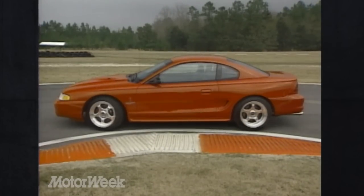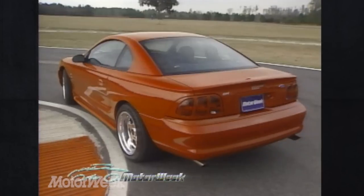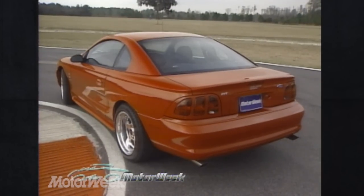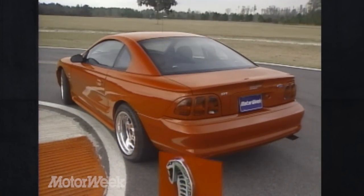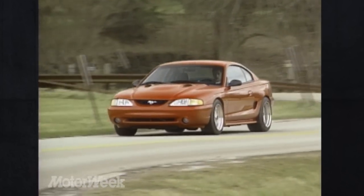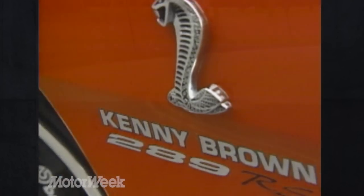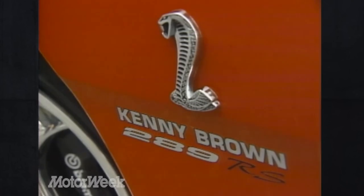His stock for the 289 RS is a hearty, full-bodied Ford Mustang Cobra, the top of Ford's pony car line, but one that has already received the full Kenny Brown Cobra S treatment, which features a supercharger for the Ford V8, race-quality suspension, strengthened chassis, and high-performance wheels and tires. Ladled on top is Kenny's new 289 RS package.